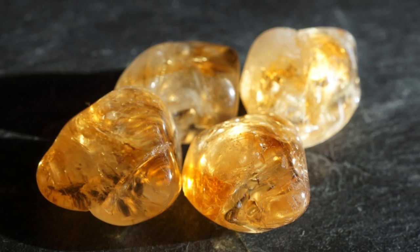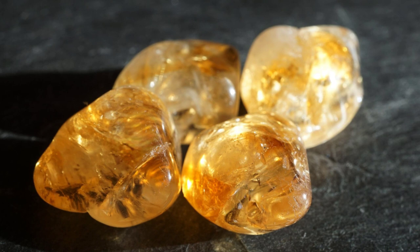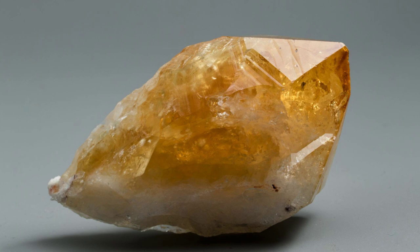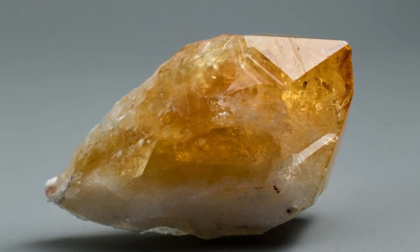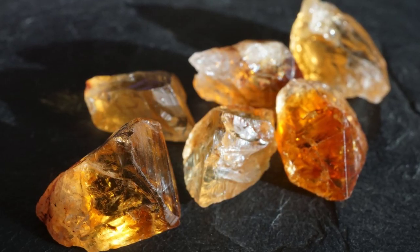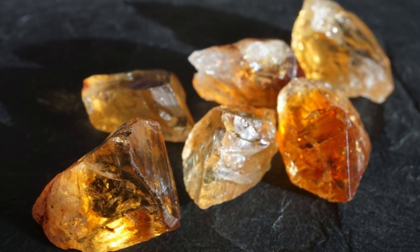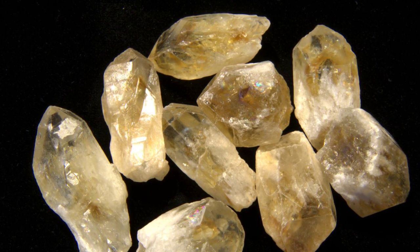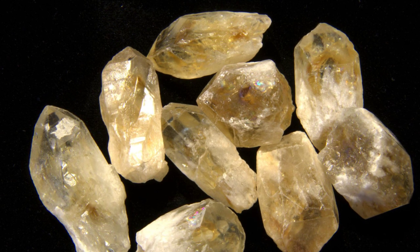Citrine is linked to the root and solar plexus chakras. It helps to bring in vibrant and happy energies — those energies associated with the sun — vitality, purifying, and well-being. It helps to correct many ailments. For any long or short-term effects of EMF smog, citrine helps to repair that potential damage. Wear this crystal in jewelry or add it to your crystal collection and keep it in your sacred space, your work space, or your home space.